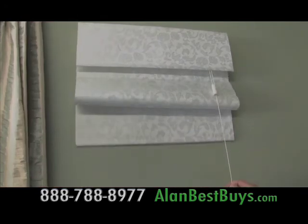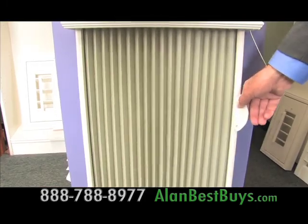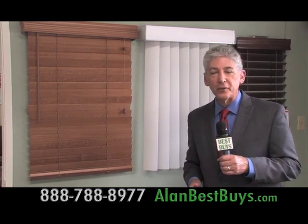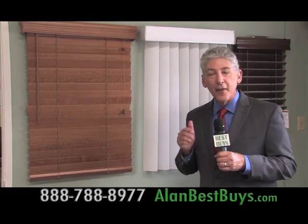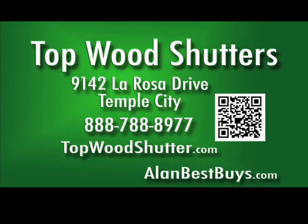And blinds that look like real wood but aren't. There are Roman shades, honeycomb blinds, and vertical honeycomb blinds. Topwood Shutters is running weekly specials on blinds and shades, so call them every week to find out what that week's special is. Topwood Shutters, 9142 La Rosa Drive, Temple City, 888-788-8977, topwoodshutter.com.